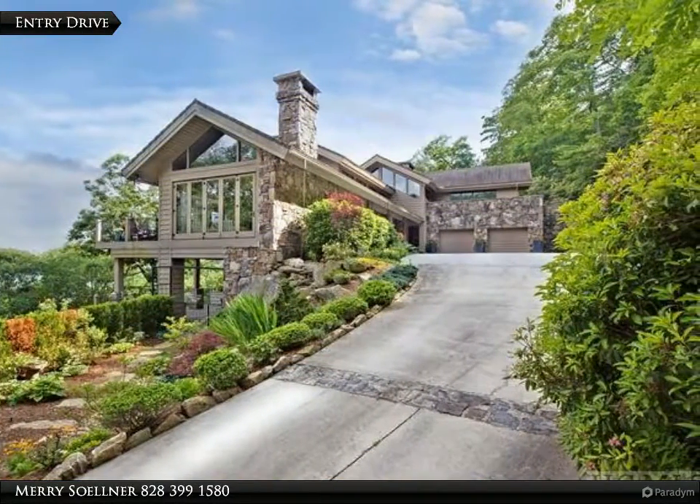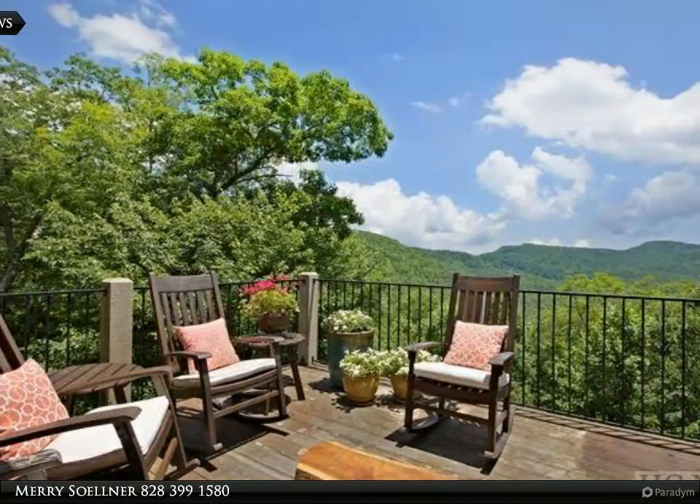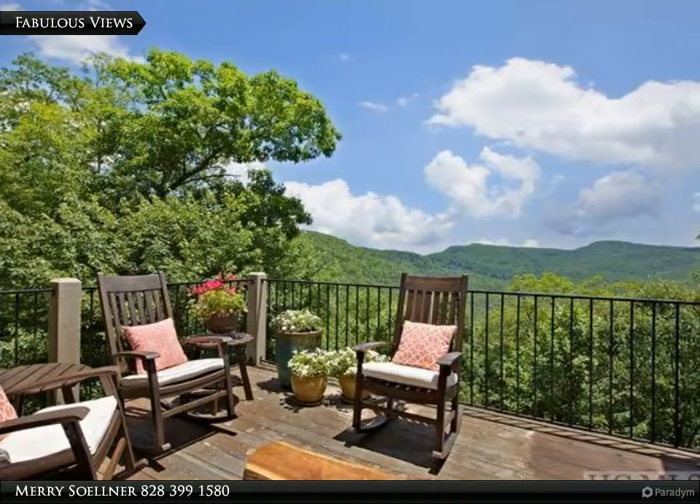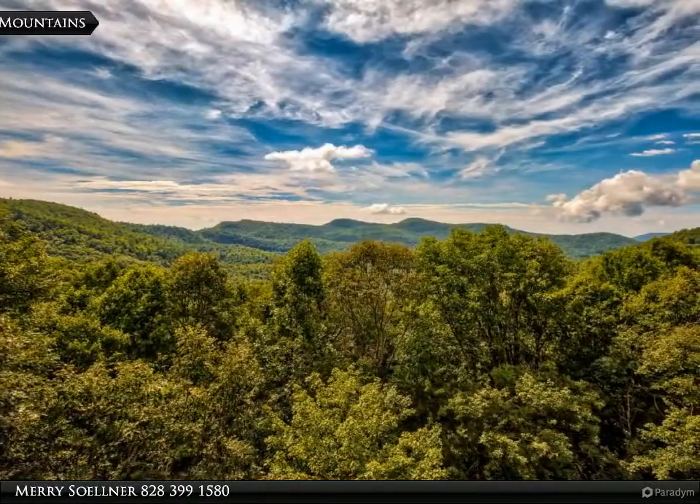A wall of windows invites you to enjoy panoramic mountain views the moment you step through the door of this magnificent sanctuary. The contemporary style home is full of light and boasts a spacious gourmet kitchen.